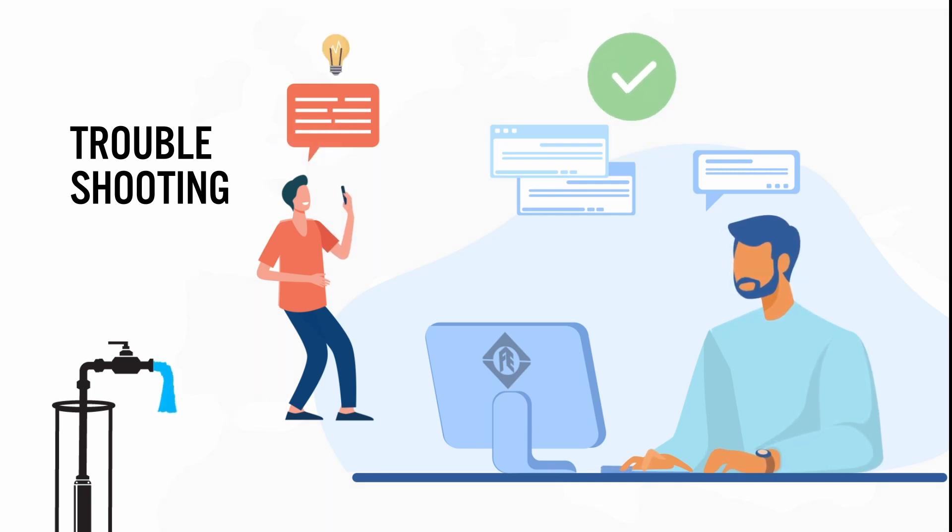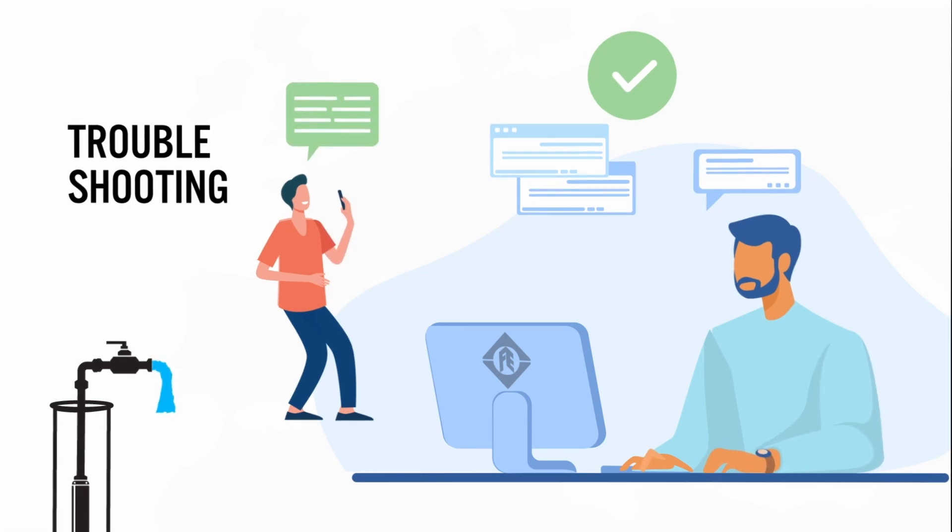Also, Franklin Electric technicians can connect to the system to assist with setup, to readjust parameters, or help with troubleshooting.